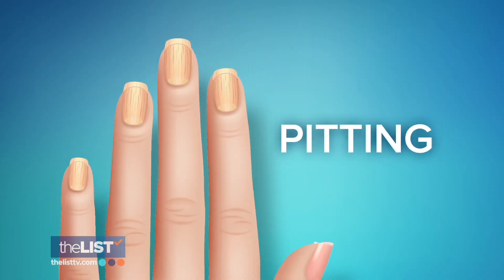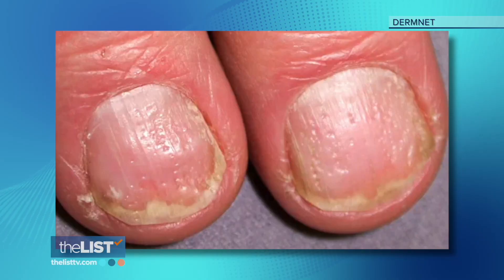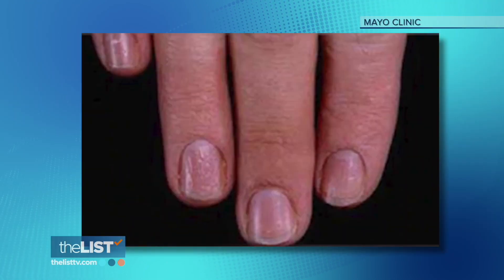First on her list: pitting, which is fine pinpoint depressions across the nail. Pitting can be seen in a couple different skin conditions, including psoriasis and an autoimmune form of hair loss. More frequently, patients are seen for hair loss or a rash, and then we examine their nails and incidentally find this because it's subtle.